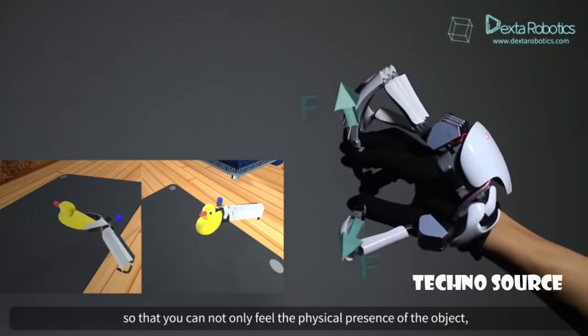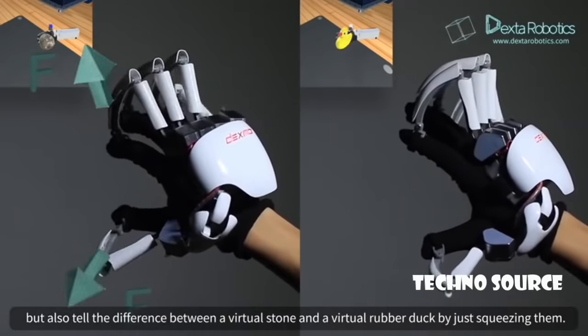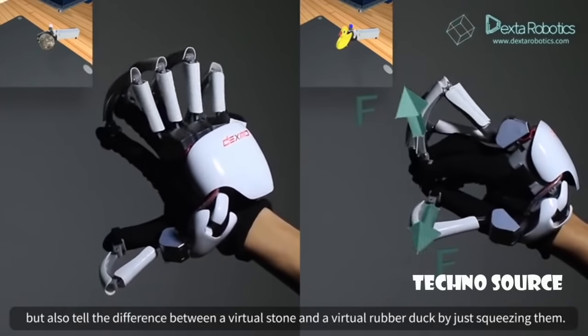So that you can not only feel the physical presence of the object, but also tell the difference between a virtual stone and a virtual rubber duck by just squeezing them.